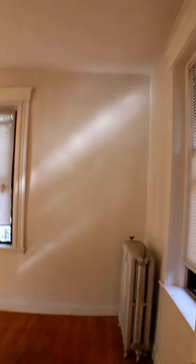Little fridge over there. Here's the fourth room. This one has a pretty big closet.